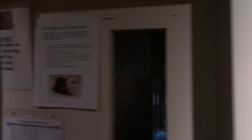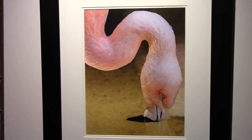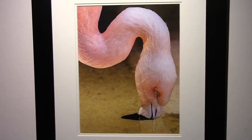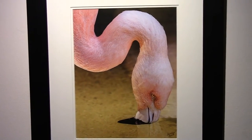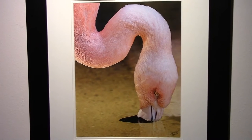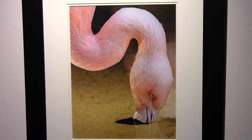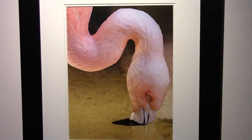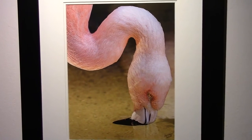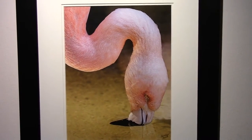Over here now to the Chilean Flamingo. This guy is actually feeding in this picture. His beak contains a comb-like structure, and as you see him here, he is filtering algae from the water, which is his primary source of food. And of course it's that color — which he gets from the food he eats — that makes the flamingo so notable.